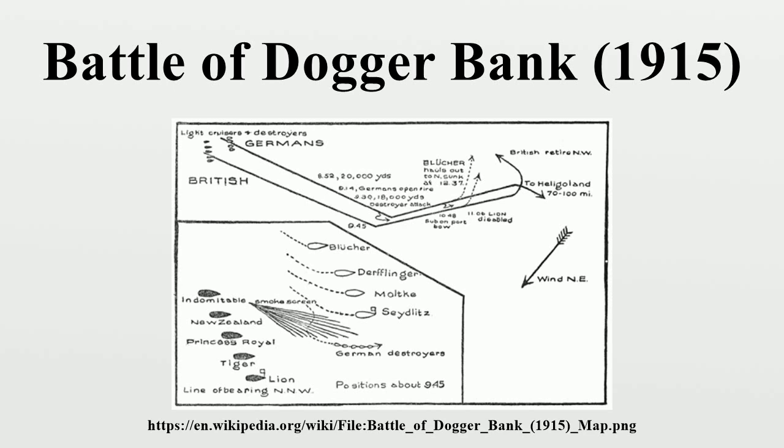Buoyed by the success of the raid, Admiral Hipper resolved to repeat the exercise by attacking the British fishing fleet on the Dogger Bank, midway between Germany and Britain. The following month, Hipper suspected the British fishing fleet was providing intelligence on German fleet movements, but the intercepted German radio traffic was decoded by Room 40 of British naval intelligence. The British learned of Hipper's planned sortie on 23 January 1915. Acting Vice Admiral Beatty set sail with five battle cruisers, supported by four light cruisers, to attempt to trap Hipper's force. Joined by additional cruisers and destroyers from Harwich, Beatty headed south, encountering Hipper's screening vessels at the Dogger Bank at 7:05 on 24 January.